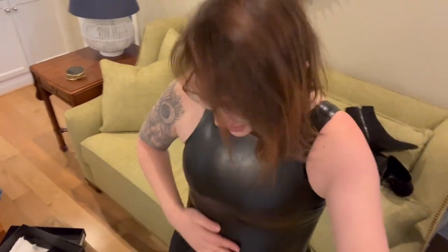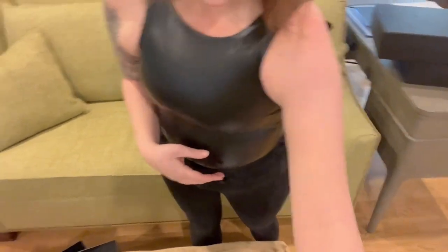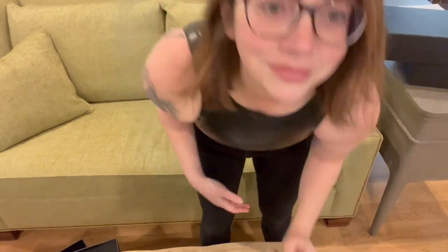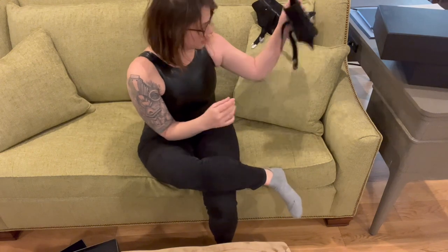I put this on and the first thing I said was 'Oh my god' — it's tight, it's constricting, but I really like it. It's supposed to be.